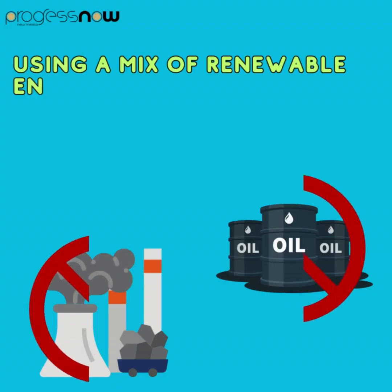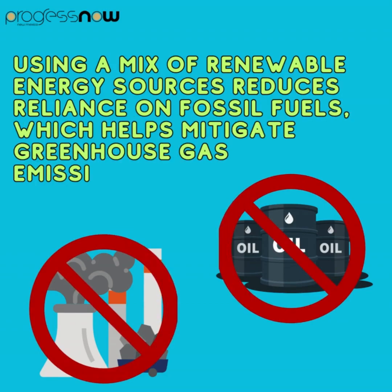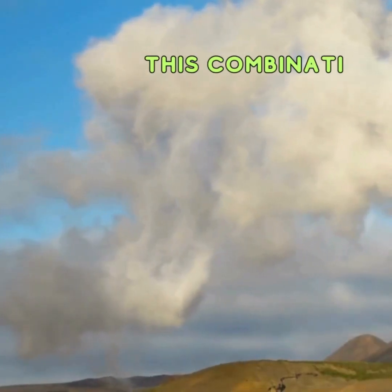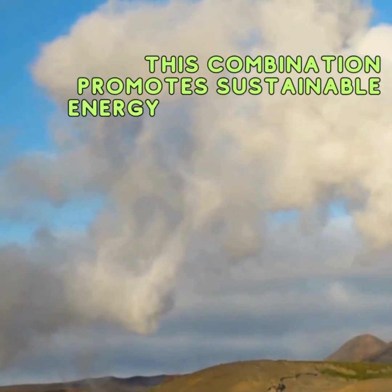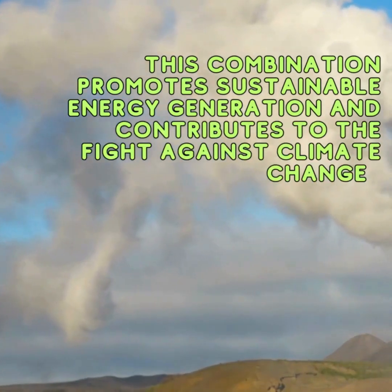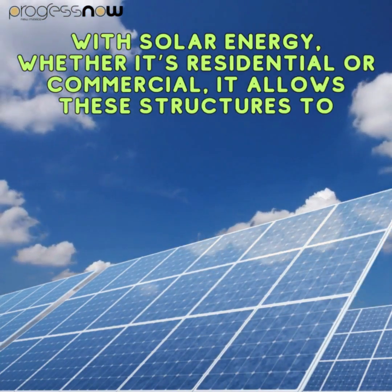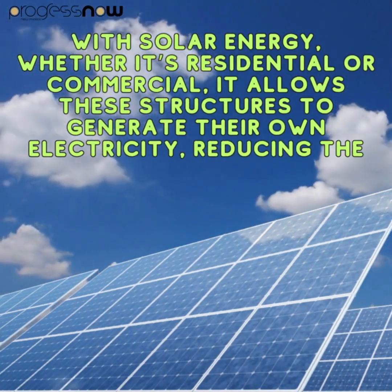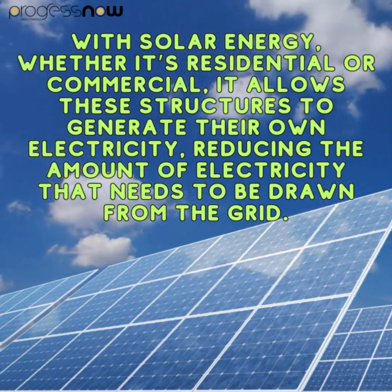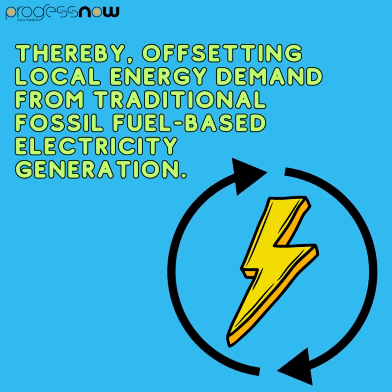Using a mix of renewable energy resources reduces reliance on fossil fuels, which helps mitigate greenhouse gas emissions and environmental degradation. This combination promotes sustainable energy generation and contributes to the fight against climate change. With solar energy, whether residential or commercial, it allows structures to generate their own electricity, reducing the amount drawn from the grid, thereby offsetting local energy demand from traditional fossil fuel-based electricity generation.